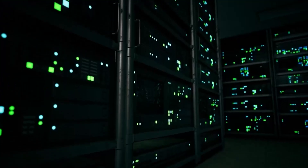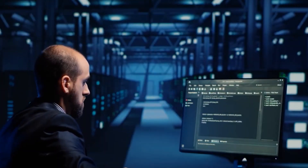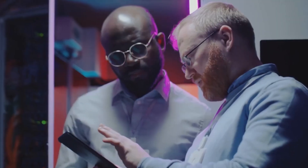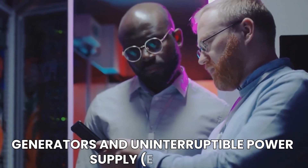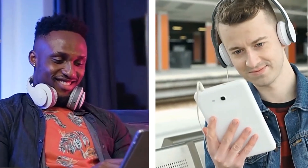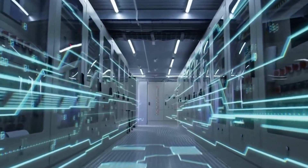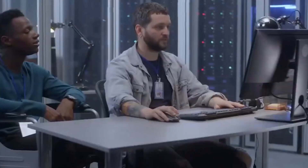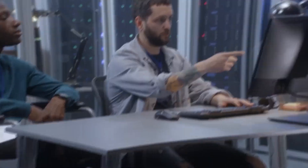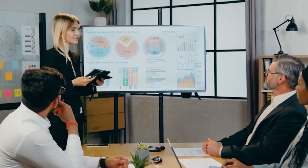Emergency preparedness is a critical aspect of Google's data center operations, ensuring continuity and resilience in the face of unforeseen events. In the event of a power outage, Google's data centers are fortified with backup power systems, including generators and uninterruptible power supply units. These systems are designed to seamlessly kick in, preventing disruptions to critical operations. Additionally, redundant infrastructure is strategically implemented to mitigate the impact of hardware failures.